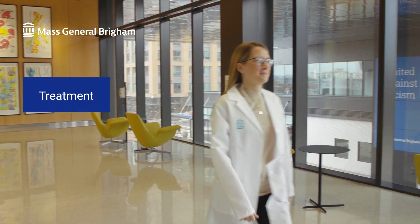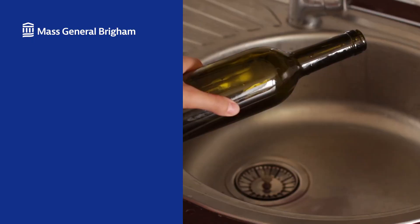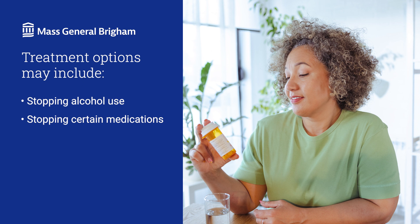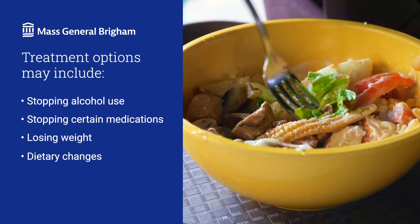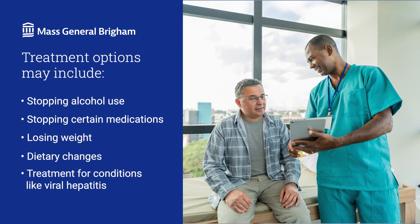How is cirrhosis treated? If you have liver disease, addressing the cause directly may stop the progress towards cirrhosis or improve symptoms. This could involve stopping alcohol use and getting treatment if needed, stopping medications that cause liver damage, losing weight — which can reverse fatty liver disease — dietary changes to improve liver function, and treatment for conditions such as viral hepatitis.